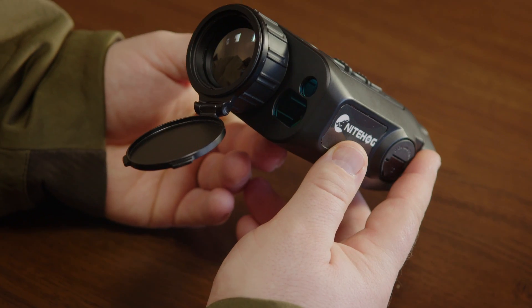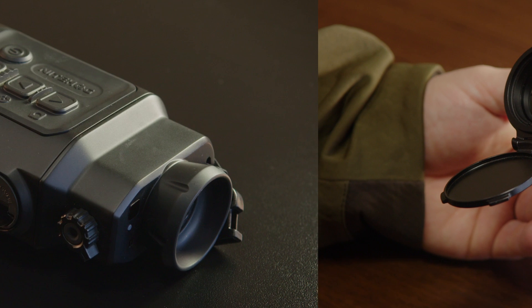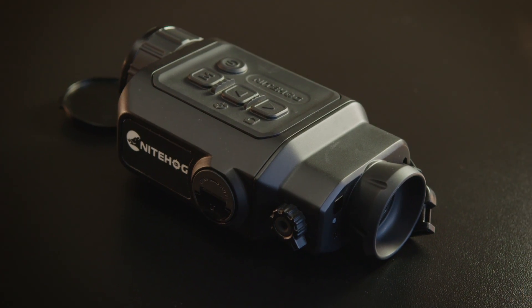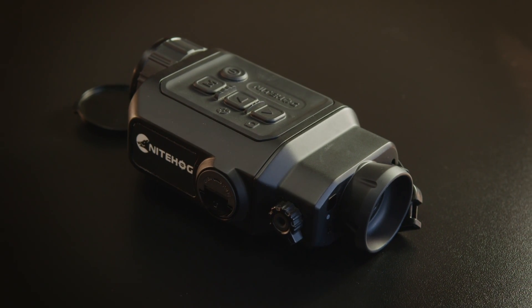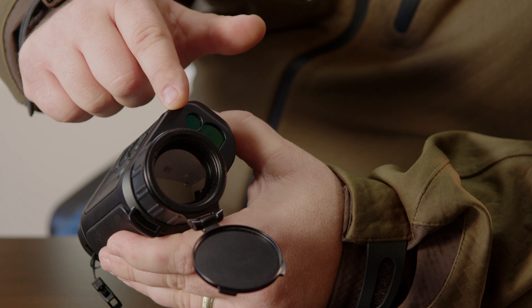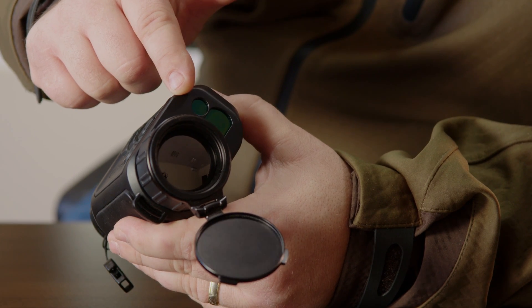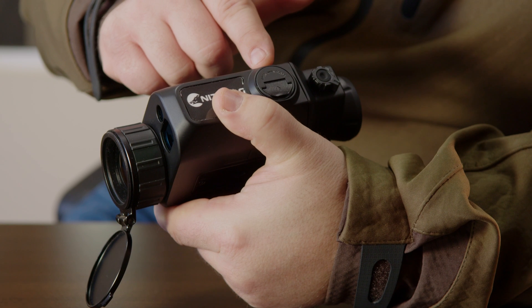The Gecko 35 has the following features: a 12 micron thermal engine detector with a 640x512 sensor resolution, a 35 millimeter focal length and a detection range of more than 1800 meters, an integrated laser rangefinder, a built-in digital compass and a motion sensor, and a replaceable battery.